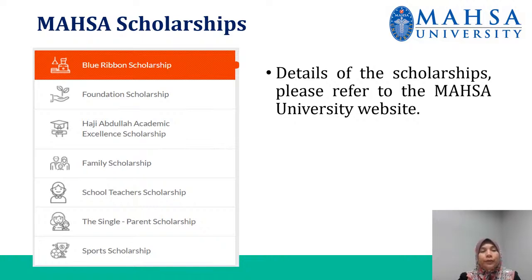As a student, you are eligible to apply for MASA scholarships. We have a few scholarships that are offered by MASA. For details of the scholarships, you may refer to the MASA University website.